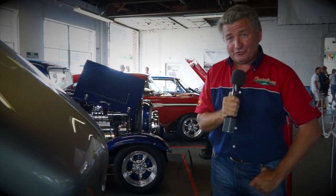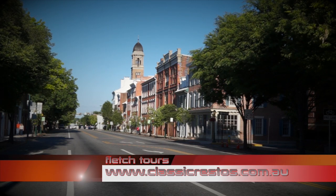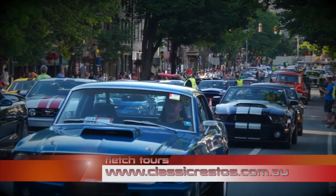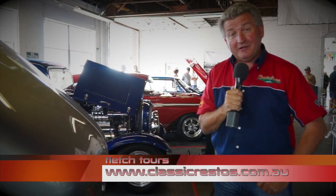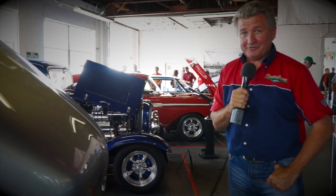Bookings are now being taken for Fletch Tours 2015 to the delightful Carlisle region of Pennsylvania, experiencing a Carlisle event, along with the Motown city of Detroit and its region. For more information, go to classicrestos.com.au and click on the Fletch Tours icon. You're watching the 2014 Carlisle Ford Nationals — back with more right after this.